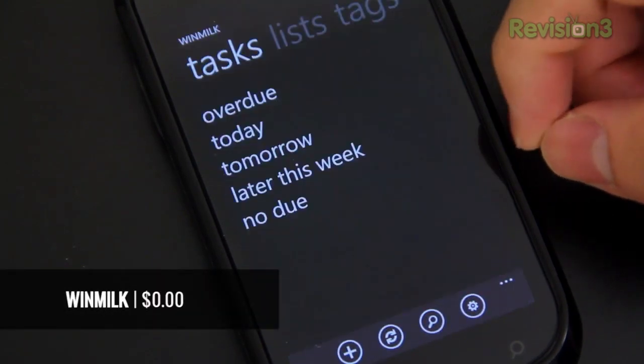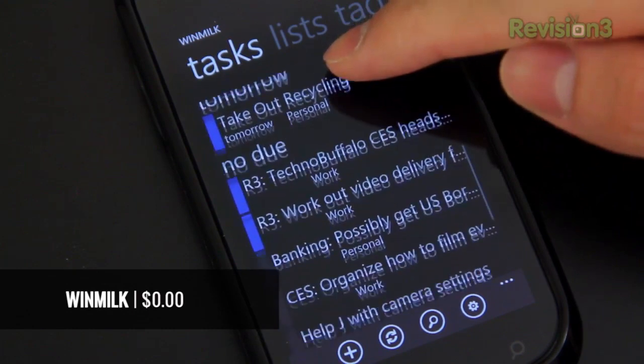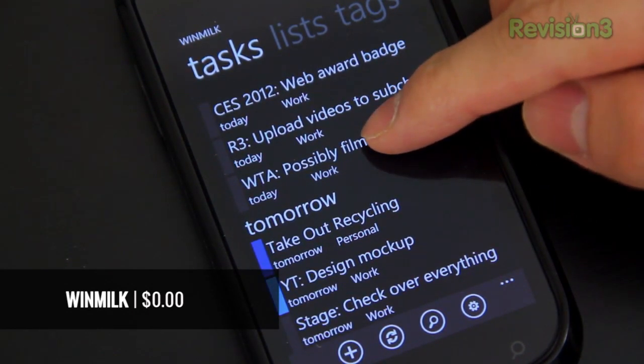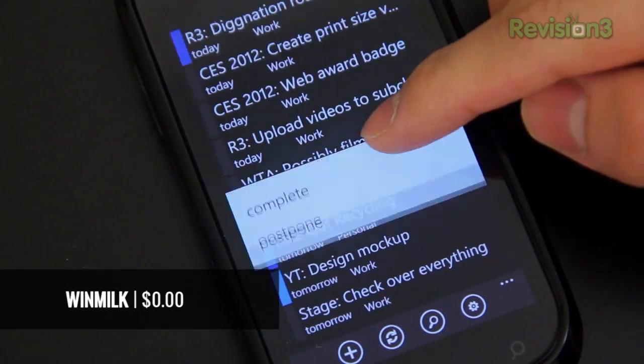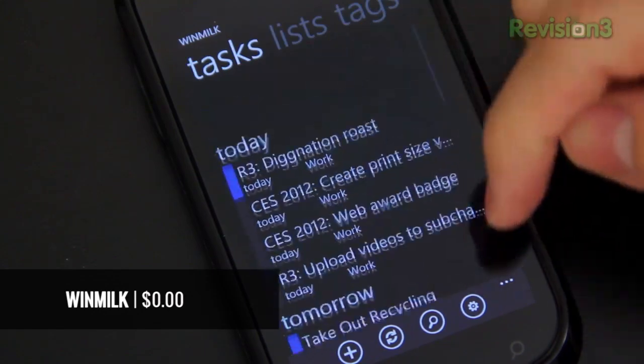Next, Windmilk. I've got to have a Remember the Milk client. Unfortunately, there isn't an official one out yet for Windows Phone. Windmilk definitely does a good job though — it basically lets you do everything from adding tasks to marking them complete and so on. I did find it was a little bit laggy and sadly, no live tile.